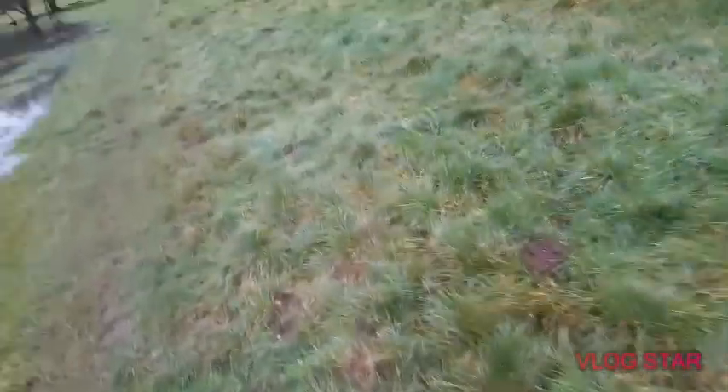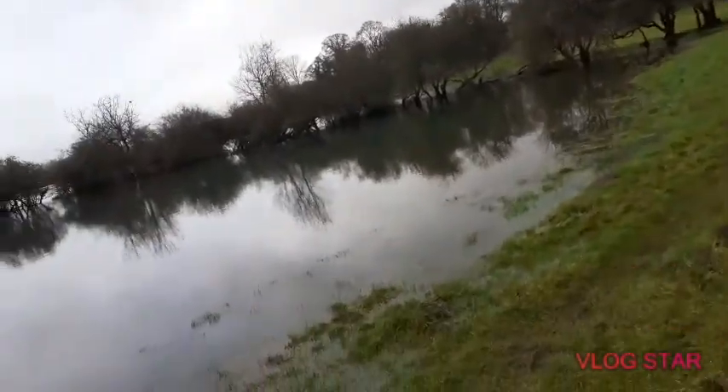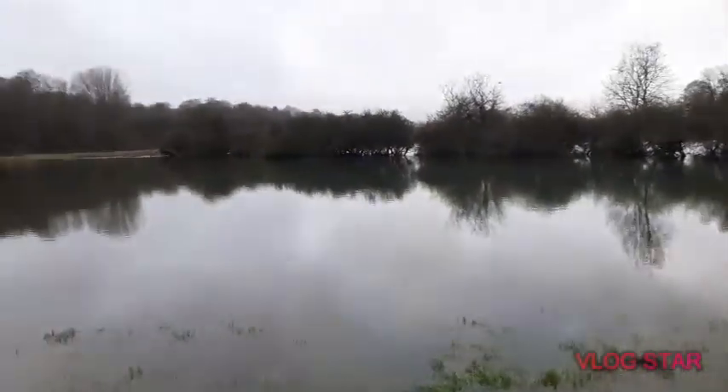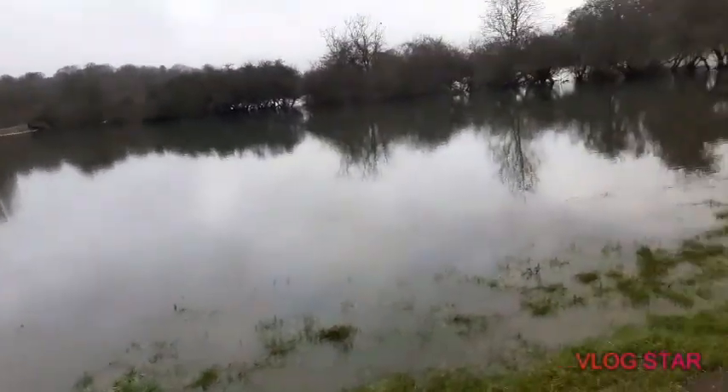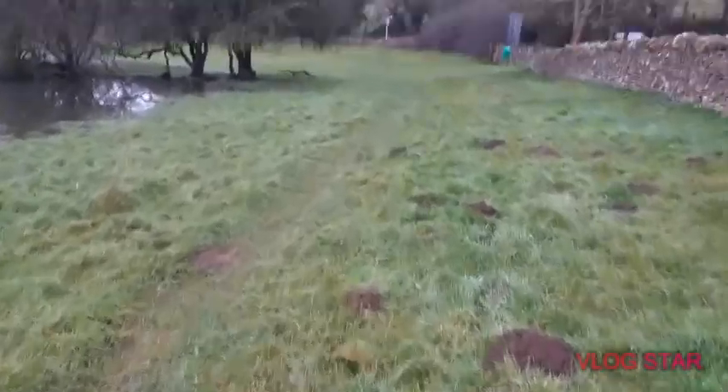One tip I'm going to say for you beginners: when it's like this, don't even attempt to go out and fish, because it is not safe. Literally guys, it is not safe whatsoever.